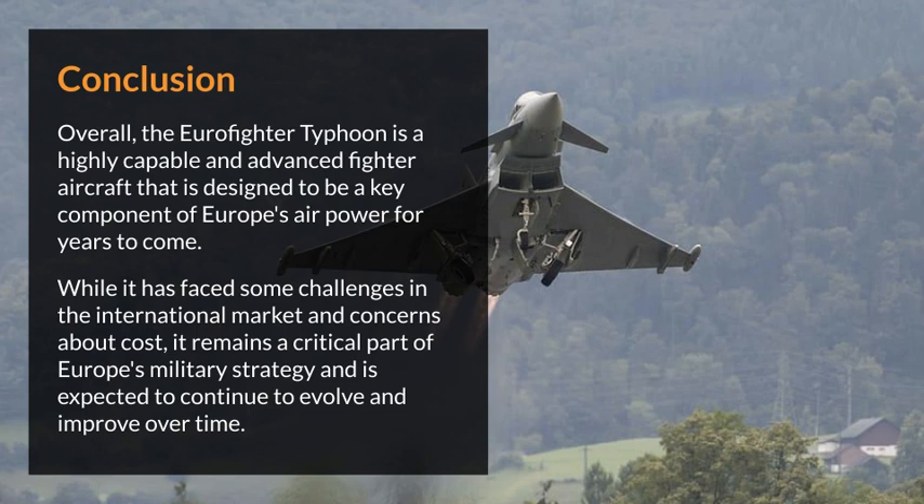Overall, the Eurofighter Typhoon is a highly capable and advanced fighter aircraft designed to be a key component of Europe's air power for years to come. While it has faced some challenges in the international market and concerns about cost, it remains a critical part of Europe's military strategy and is expected to continue to evolve and improve over time.